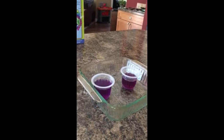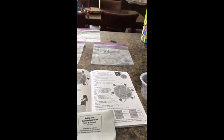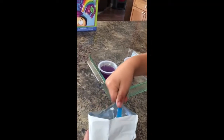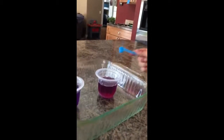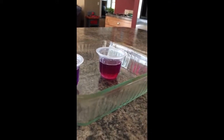Now you're going to take — this is the citric acid. Take one of these scoops and put that one in one of them. Let's see what happens. One scoop — pour it in. What happened? What color did it change? Pink. Pinkish red.